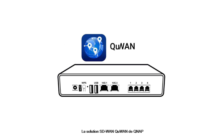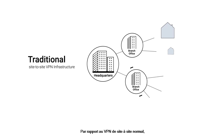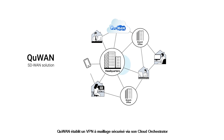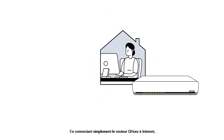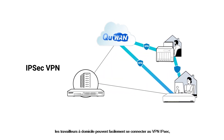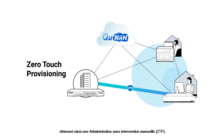QNAP's Q1 SD-WAN solution is also included to provide remote VPN connections across multiple locations. Compared to normal site-to-site VPN, Q1 establishes a secure mesh VPN via its cloud orchestrator to simplify manual VPN route configuration. By simply connecting the QHORA router to the Internet, home workers can easily connect to the IPSec VPN, thus realizing zero-touch provisioning.